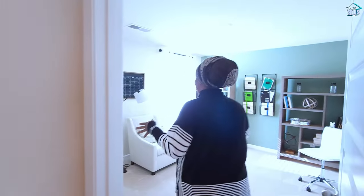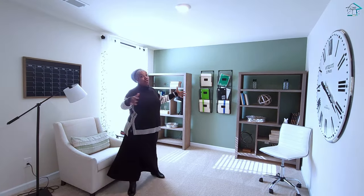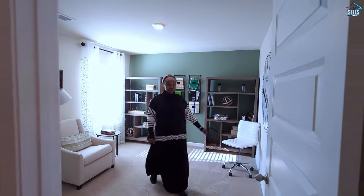And we have another bedroom right here. These closets are nice and wide on the inside, and this room is also nice and wide — so a lot of different things you can do in here.